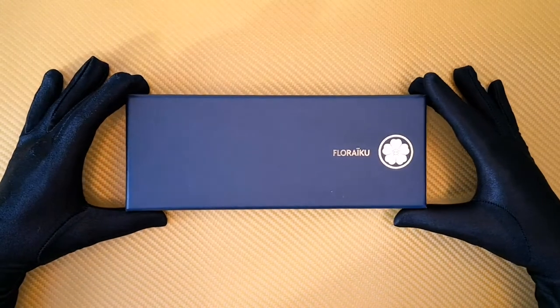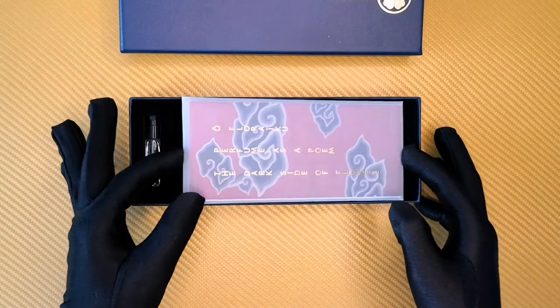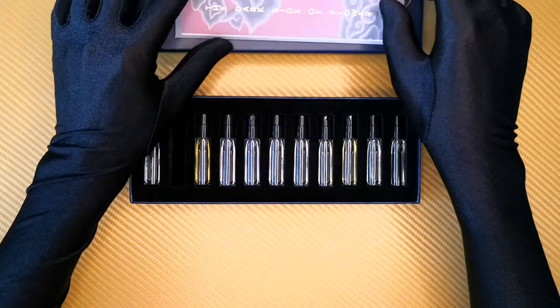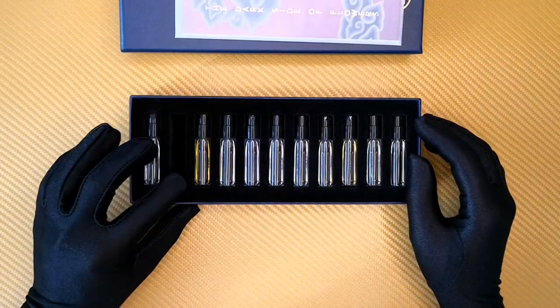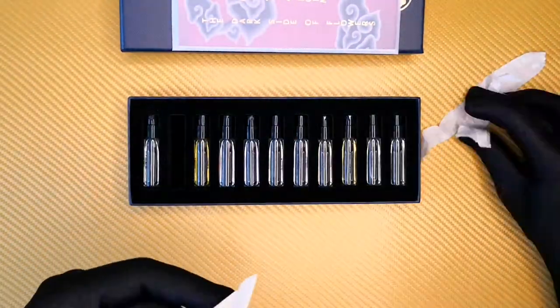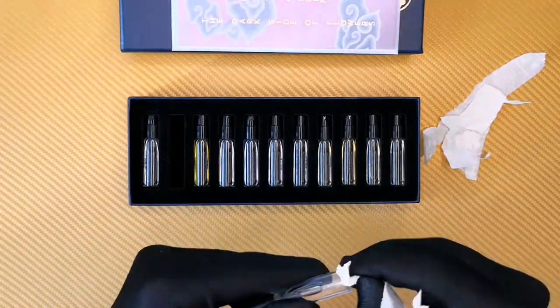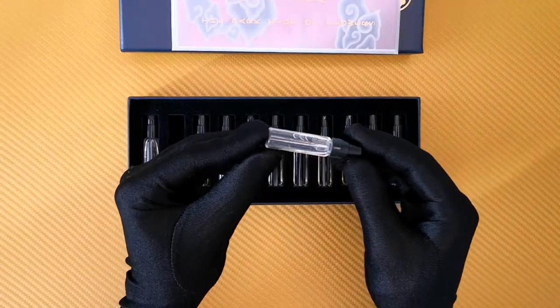Hi! Welcome to Smellomania — quite a different perfume review channel where I actually try to draw what I smell. Today I will be reviewing my very first fragrance by Floriku, which I took from this beautiful discovery set with my eyes closed and immediately wrapped with masking tape.